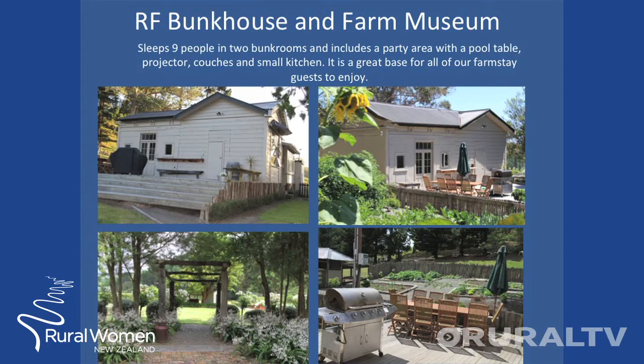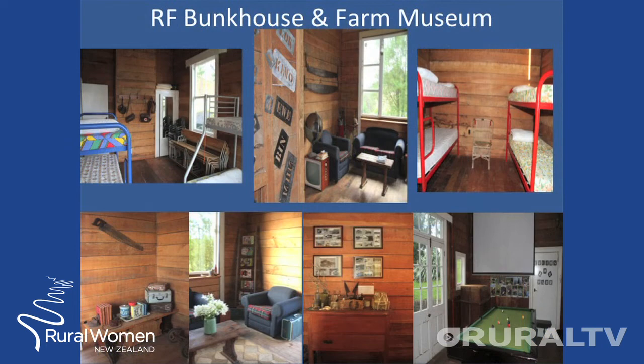The bunkhouse and farm museum sleeps a total of nine people, includes a party area, pool table, projector, and large screen TV. As you can see, it is very rustic and filled with old relics from the past generations to tell the history of the farm and area.